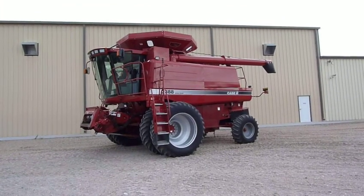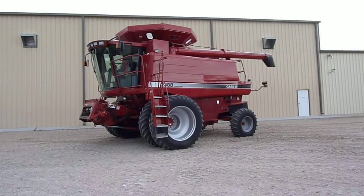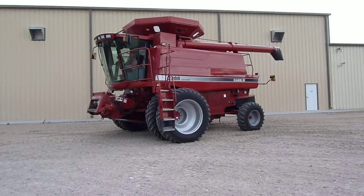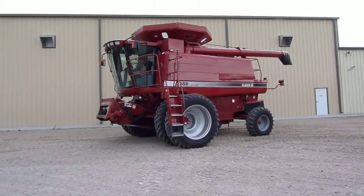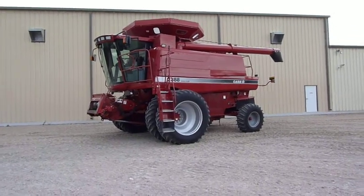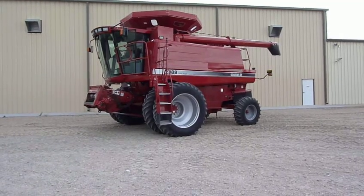Here's a 2004 Case IH 2388 with 1,800 engine hours and 1,332 separator hours. This is at Fairbanks International in Hastings, Nebraska. This unit is a three-owner machine over the last nine years, and all owners have been within about 15 miles of our store.